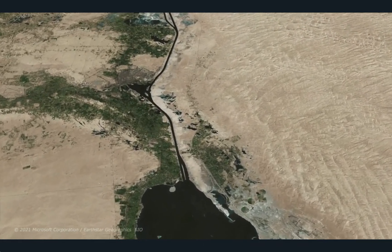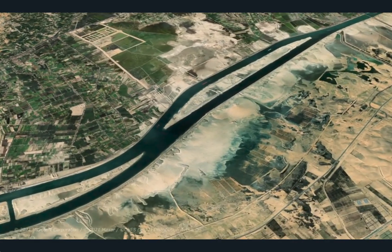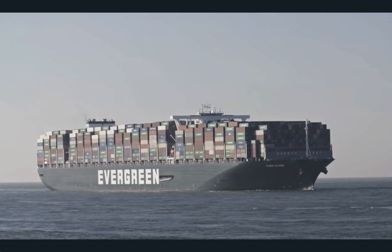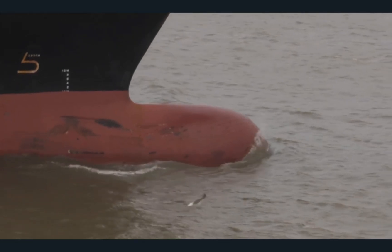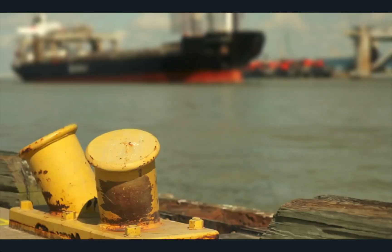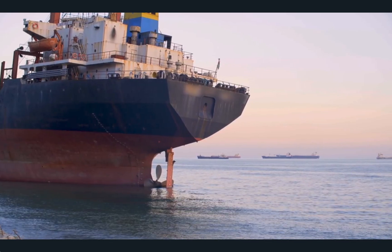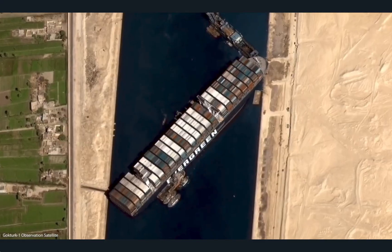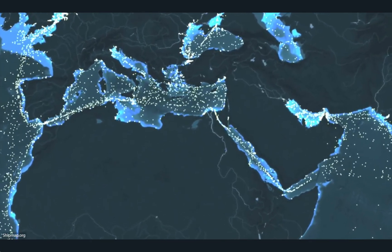In 2014, Egypt started constructing a 35-kilometer-long shipping lane parallel to the original. The project also deepened and widened part of the old Suez Canal. It was finished a year later, costing $9.2 billion, and the new upgrade allowed for two-way traffic and decreased the waiting time for ships. The number of cargo vessels that can pass through the Suez Canal will increase to 97 by 2023, generating $12 billion of revenue — that's $8 billion more than what was made in 2014.